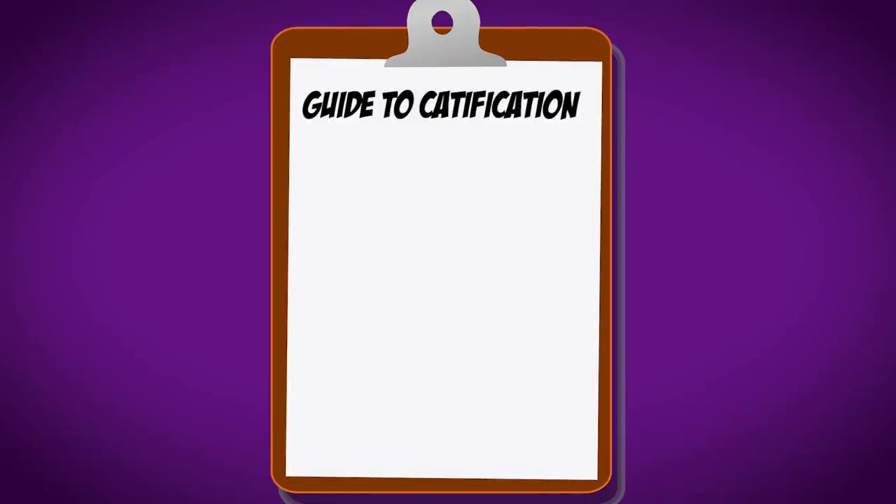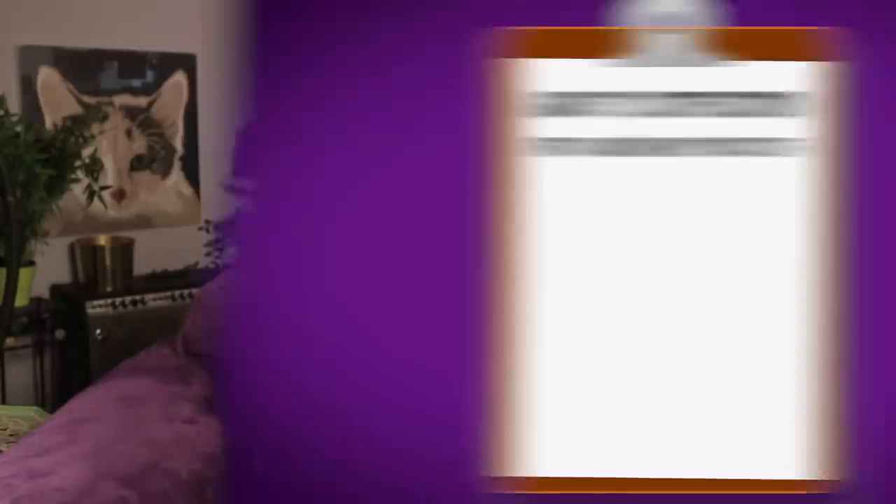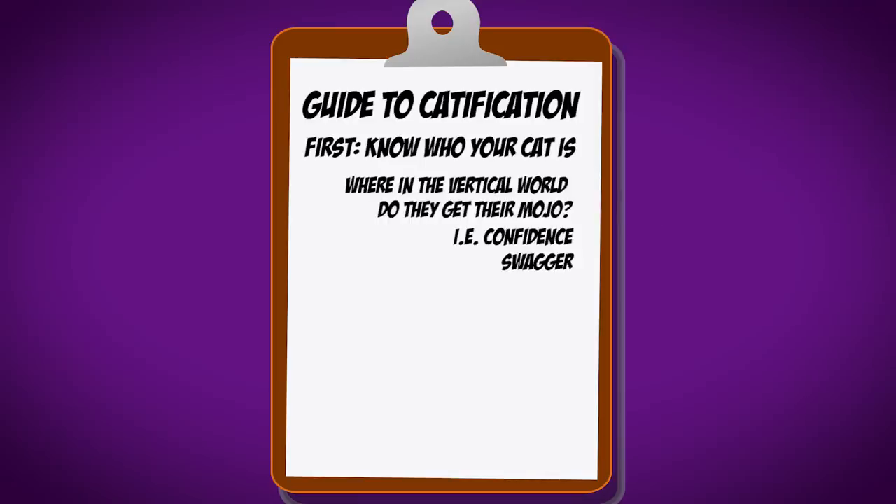Catifying starts with a basic premise. You've got to know who your cat is. First of all, you've got to know who all cats are and what they need — there are plenty of other videos on that. Getting to know who your cat is is really about knowing where in the vertical world they get their mojo, where they get their confidence, their swagger.